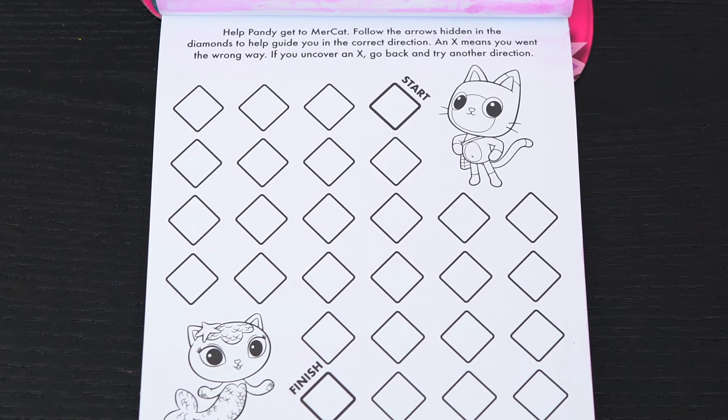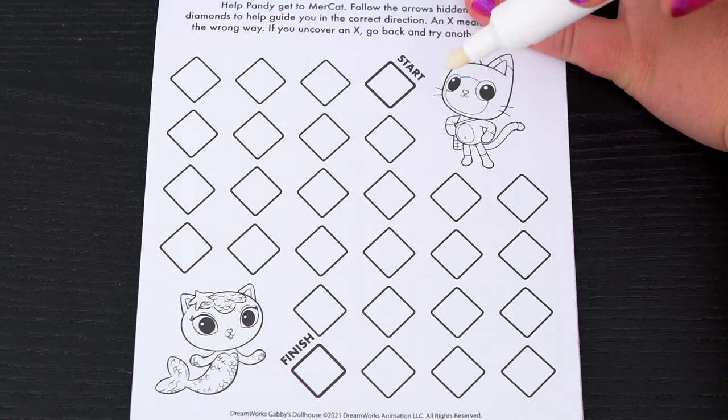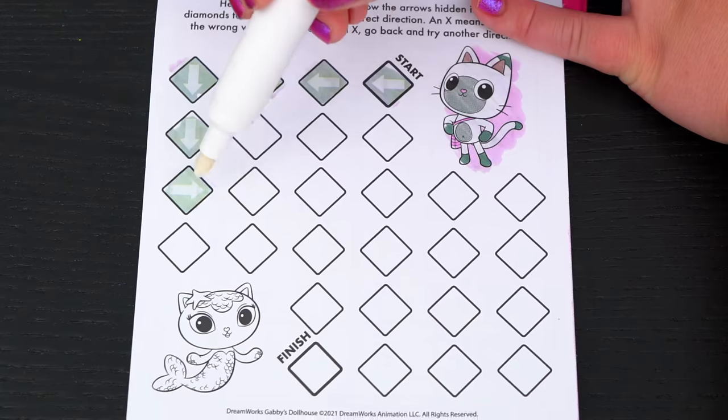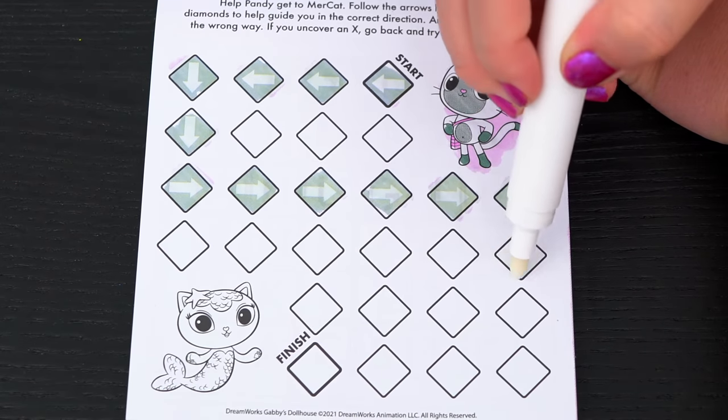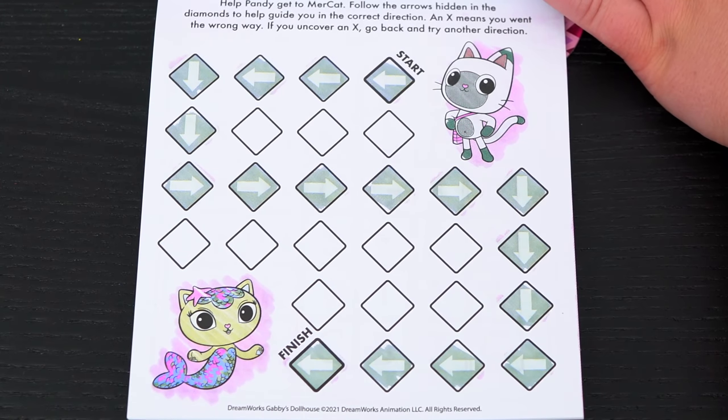Help Pandy get to Mercat! Follow the arrows hidden in the diamonds to help guide you in the correct direction. First let's start here. Yay, we found Mercat!